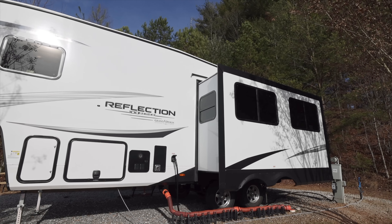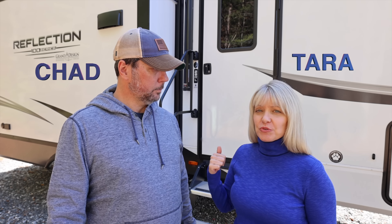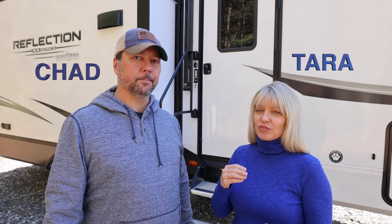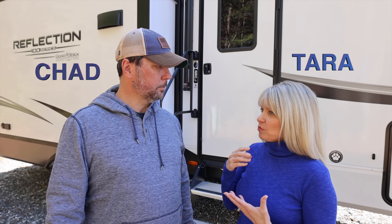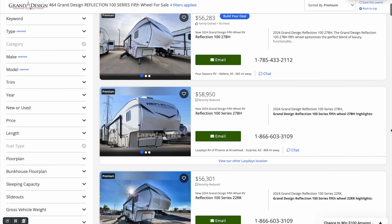We are standing in front of the Grand Design Reflection 28RL — this is part of their 100 series. We put it to the test, staying in it for two weeks traveling all over the place, because we feel the best way to review an RV is to live in it for a while. This is a small entry-level fifth wheel and a great value — MSRP is around $57,000, though you should negotiate below that.